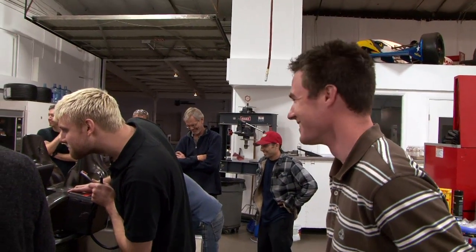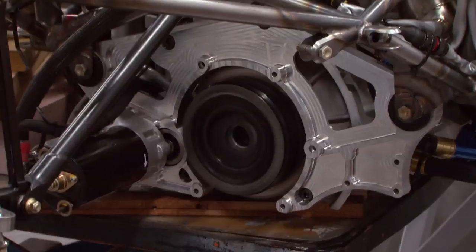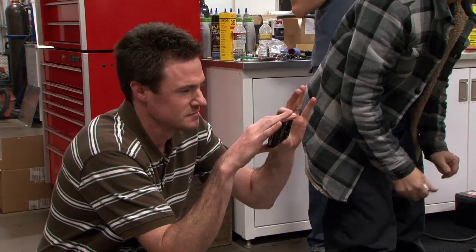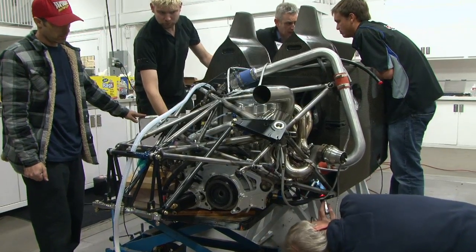Thank you, Gary. Actually, thank you all for that matter. The car just started for the first time, so that's a pretty massive accomplishment. We have an engine. It's in the car. It runs. It's a big day.